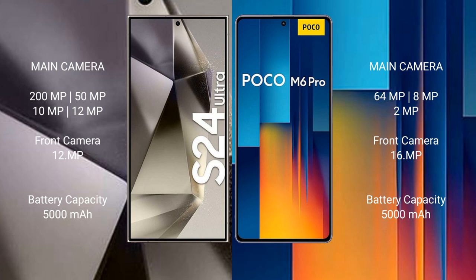Samsung Galaxy S24 Ultra has a 5000mAh battery with 45W fast charging support. Xiaomi Poco M6 Pro also has a 5000mAh battery with 67W fast charging support.